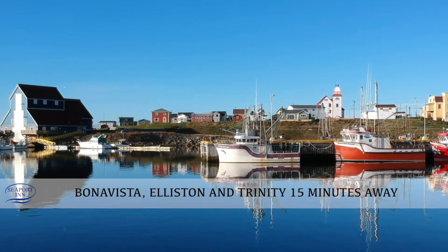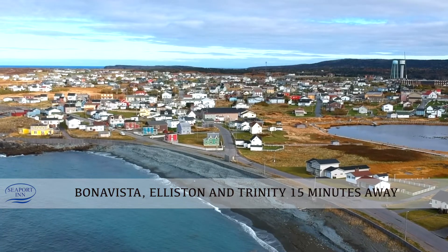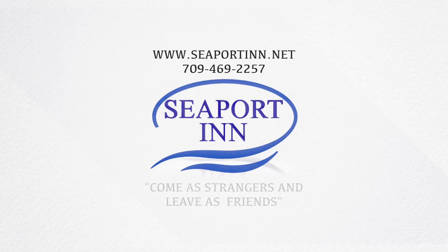Trinity is about 15 minutes, Bonavista is 15 minutes, and Elliston is 15 minutes. So we're at the very center of the entire thing — you can access all of it from here.